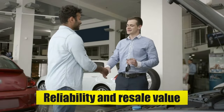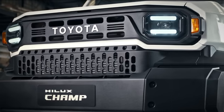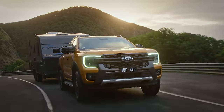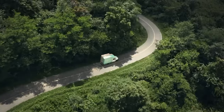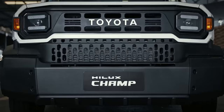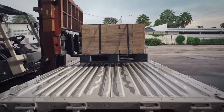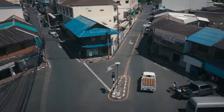American consumers prioritize reliability and resale value, aligning with Toyota's strengths and the attributes of the Hilux Champ. Toyota's anticipated U.S. starting price of around $12,000 positions the Hilux Champ competitively against other midsize pickup trucks. A competitive pricing strategy could help Toyota gain market share and attract budget-conscious buyers, though pricing too aggressively may raise concerns about perceived value and quality. Toyota may adopt a tiered pricing strategy with various trim levels and optional features to enhance the Hilux Champ's appeal and competitiveness.